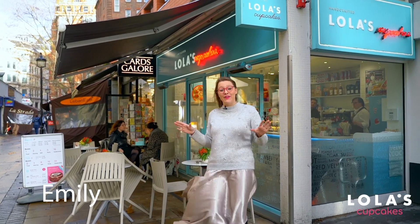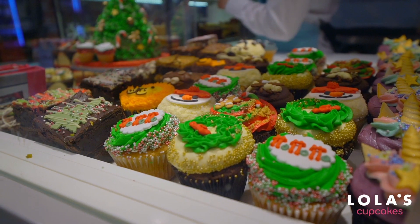Hello, it's Emily, and it's that time of year again. Christmas is almost upon us, so I'm here to show you all of the fabulous treats that Lola's have in store for you this season. We're going to start off by talking about the holy grail of the season.